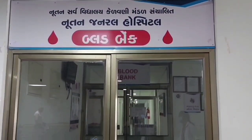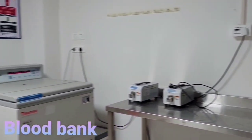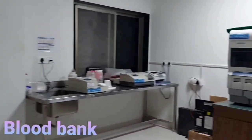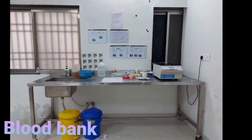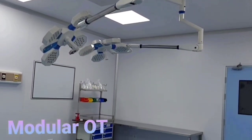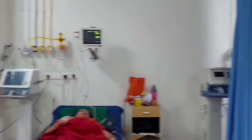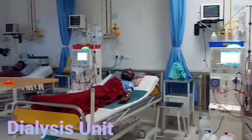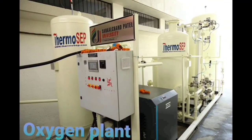Our hospital has certain remarkable attributes: 21 clinical departments, 6 operation theatres, 4 intensive care units, modern supportive diagnostic services, 24/7 casualty medicine service, pharmacy, ambulance service, modern blood bank, dialysis service, burn unit, and oxygen plant.